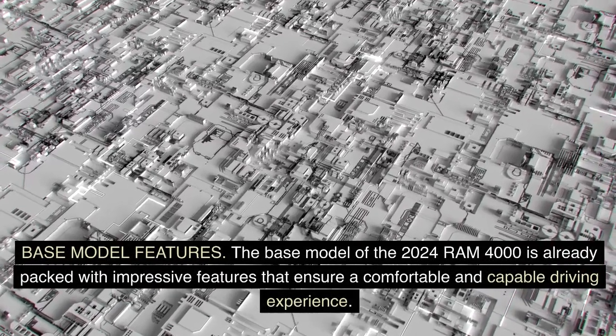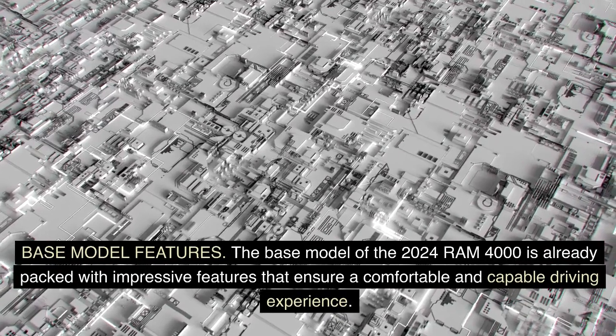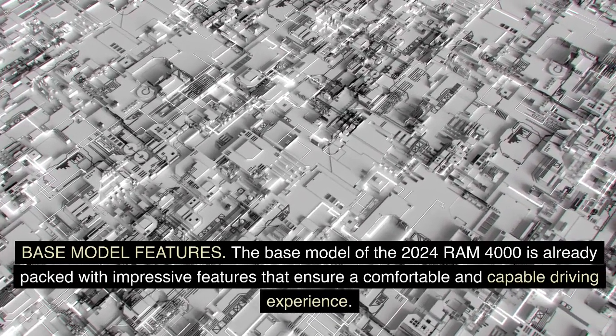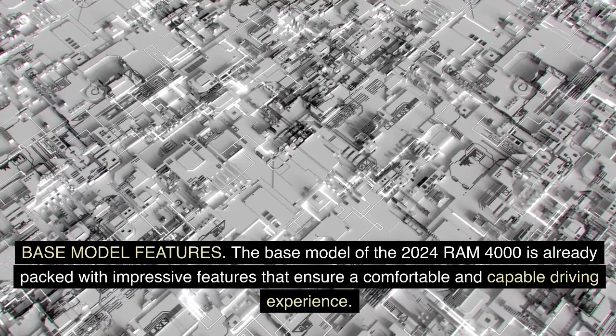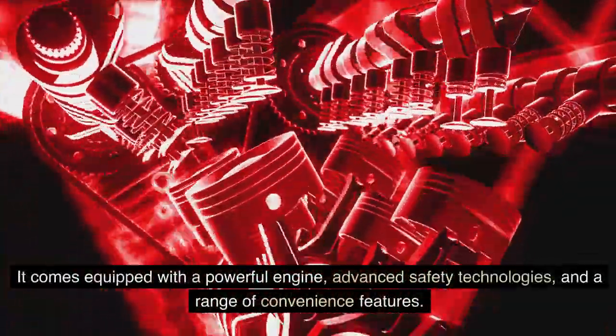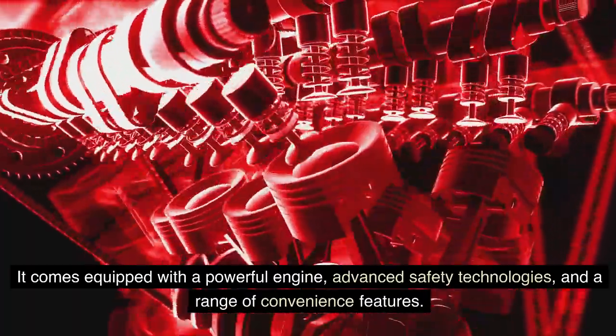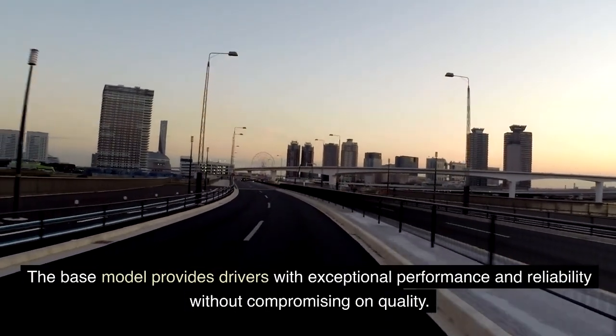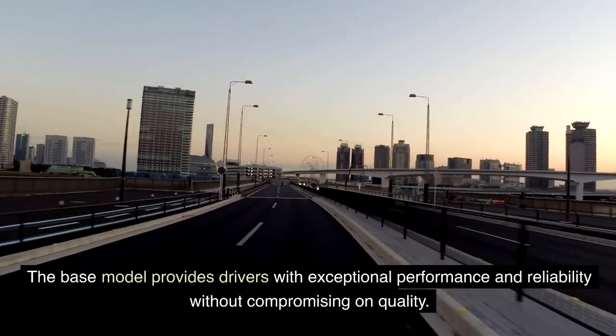The base model of the 2024 Ram 4000 is already packed with impressive features that ensure a comfortable and capable driving experience. It comes equipped with a powerful engine, advanced safety technologies, and a range of convenience features. The base model provides drivers with exceptional performance and reliability without compromising on quality.